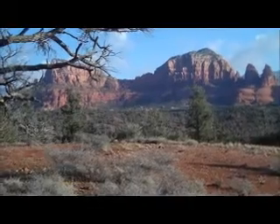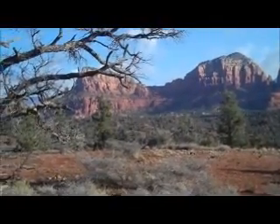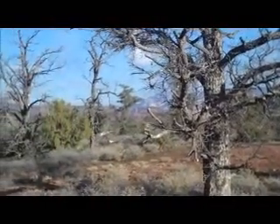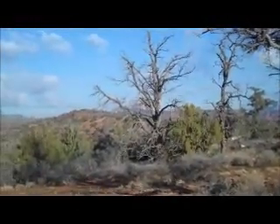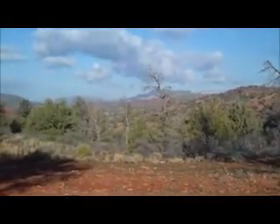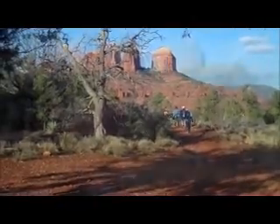This is a stopping spot on the Templeton Trail, about 1.5 miles from the Northville Parking. You can see the two nuns, the Chapel of the Holy Cross, Thunder Mountain, and over here you can see Cathedral Rock, which is where we're headed this morning.